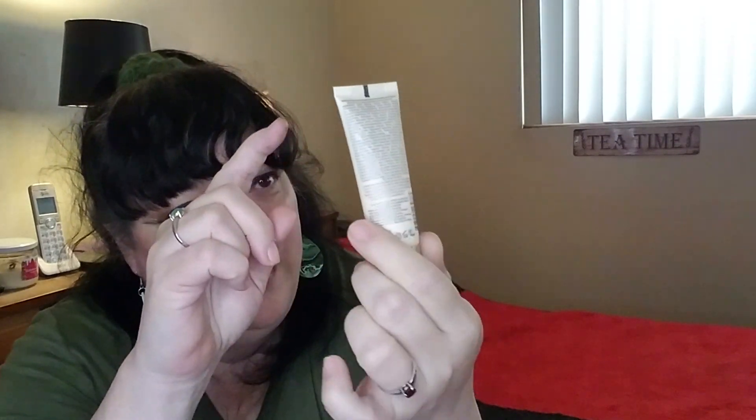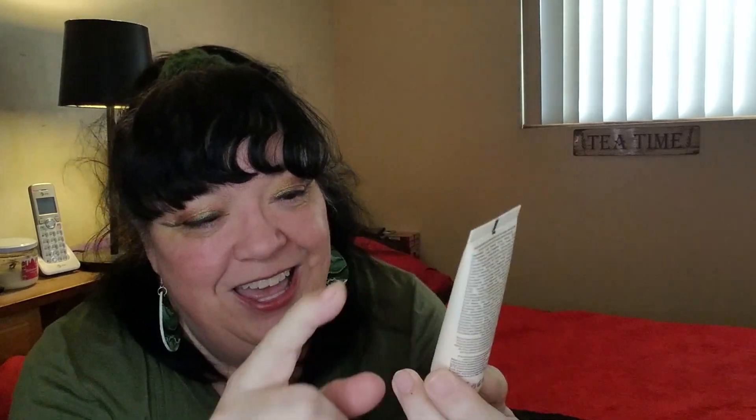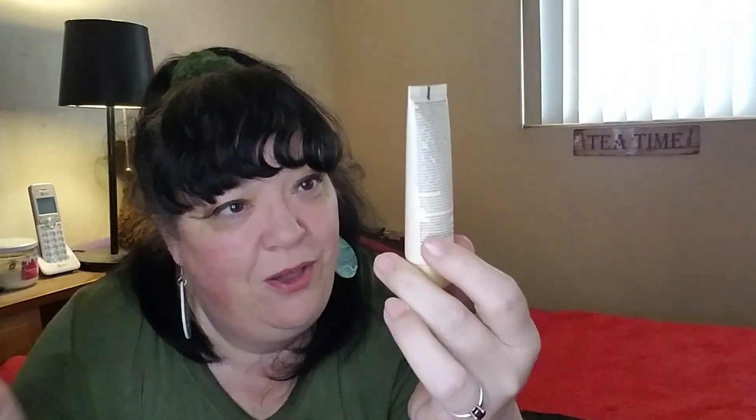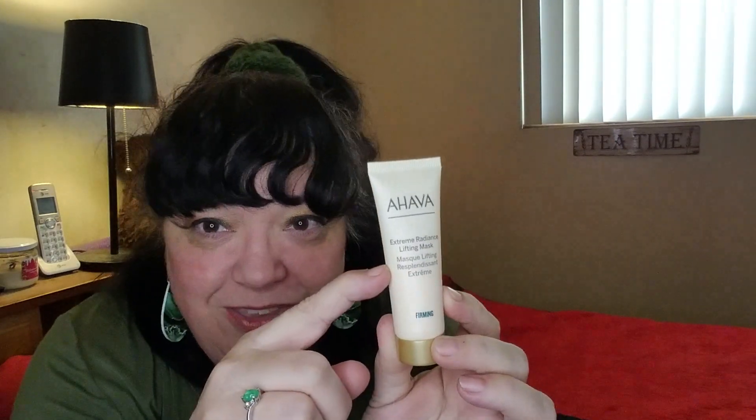The next item was Ahava, and I can see through here that this is down to about here. It is the Extreme Radiance Lifting Mask — a firming mask. Apply generously on cleansed face and massage, avoiding the eye area, leave on 10 minutes, and rinse off. I usually don't like rinse-off products, but Ahava is one of my favorite brands. It's safety sealed so I can't get a scent off of it, but it's Ahava — so for me, almost blindly I pick up Ahava. It's not even half the container, but I love Ahava.